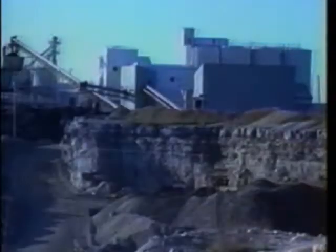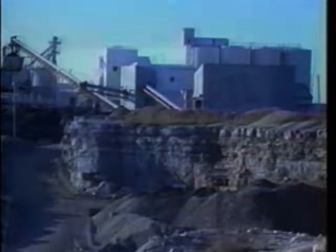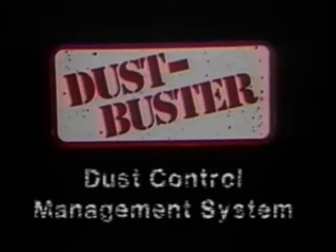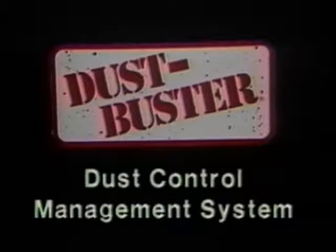So you can be here where this customer was yesterday, or you can be where they are today. Dustbuster Dust Control Management Systems. Give us a call today to discuss your site survey.